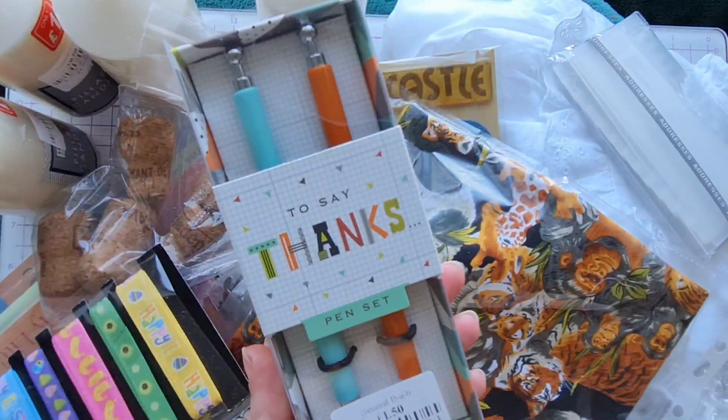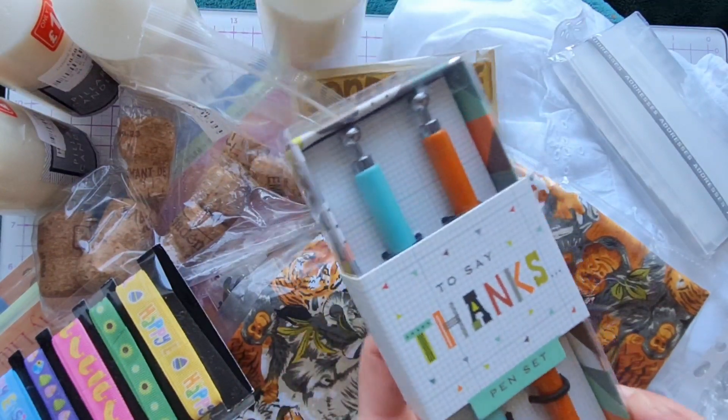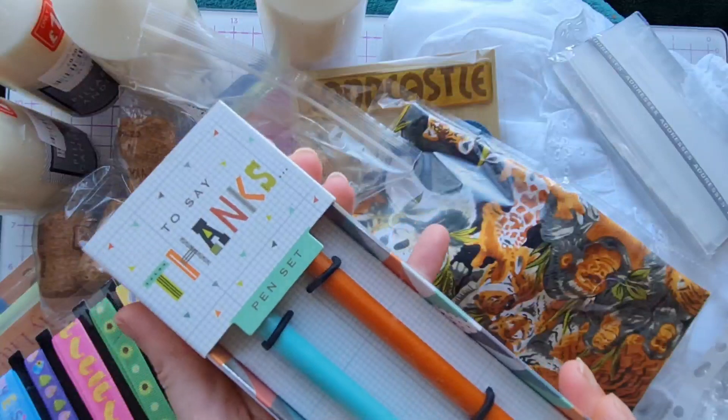Then we picked up this pack of two pens for £1.50. We liked the colours — a nice orange and mint green — and we thought this would be a good upcycle project as well.